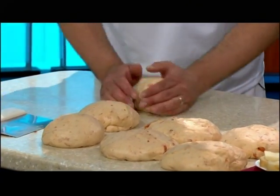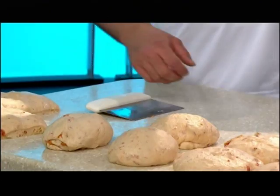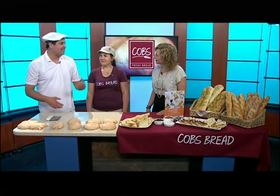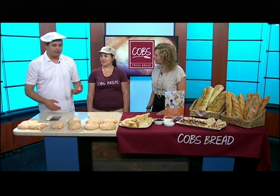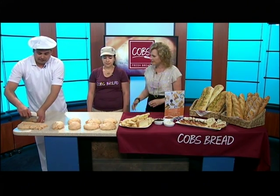We started the day before — we mix some flour, water, and just a little bit of yeast, and that sits for 14 hours. Then we add in some more flour, water, and yeast the next day and mix it further. For this one we also add in a little bit of sun-dried tomato.